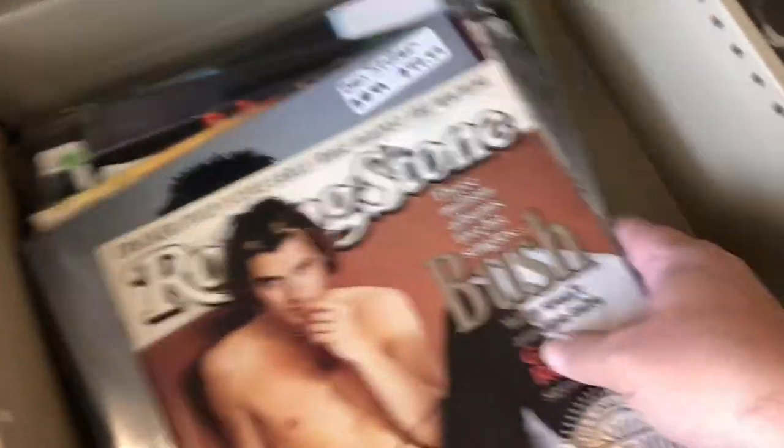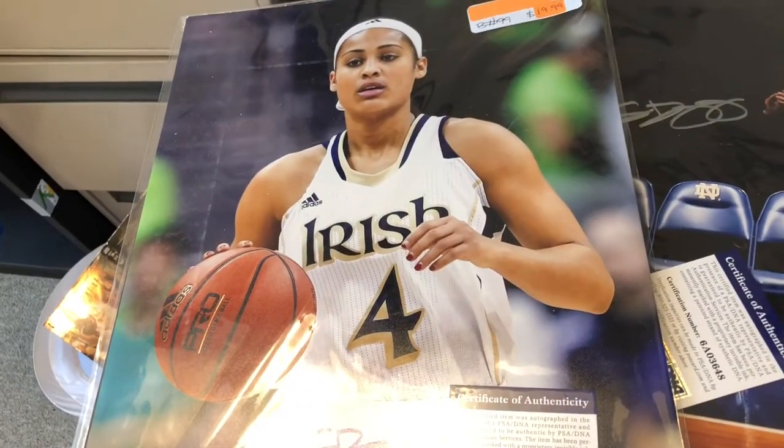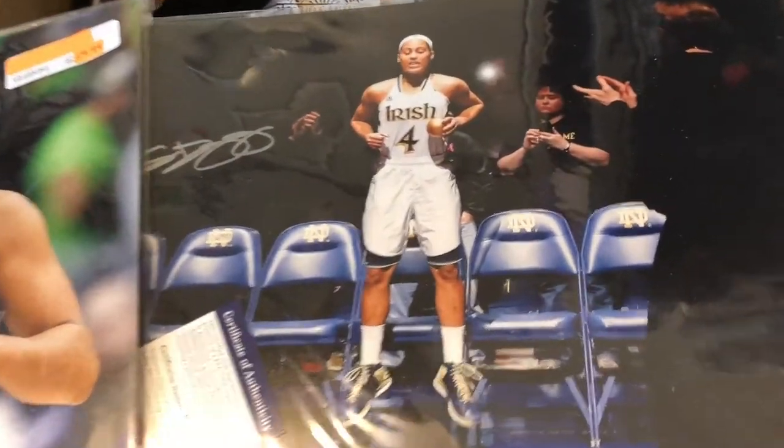Skylar Diggins — she was a Notre Dame basketball player. I think she won the national championship with Notre Dame and was probably the best player on the team at the time. We filmed both signed 11 by 14 photos — they both had PSA DNA authentication.